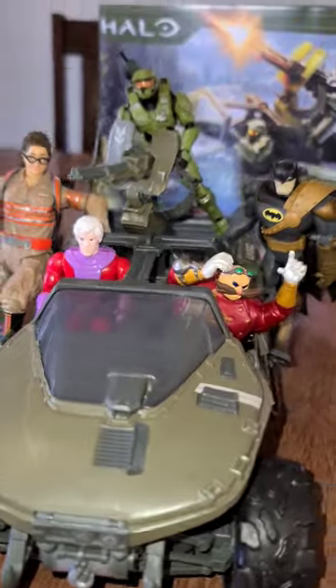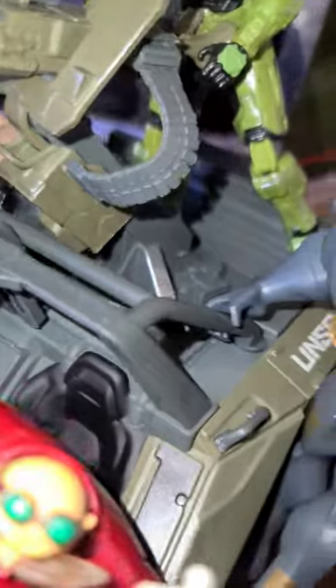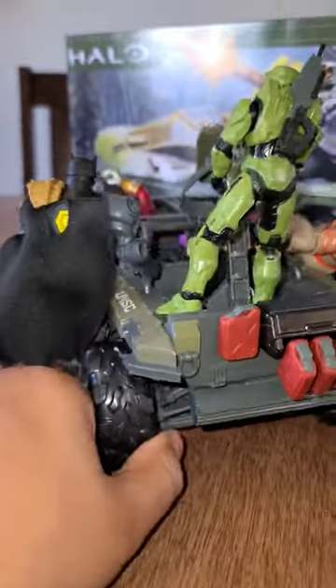These 4-inch action figures and kind of the 6-inch fit in pretty well. He's really loving how mobile this thing is, and these characters can attach on with their grips. Dr. Robotnik, you got Magneto, and Master Chief on the gun.